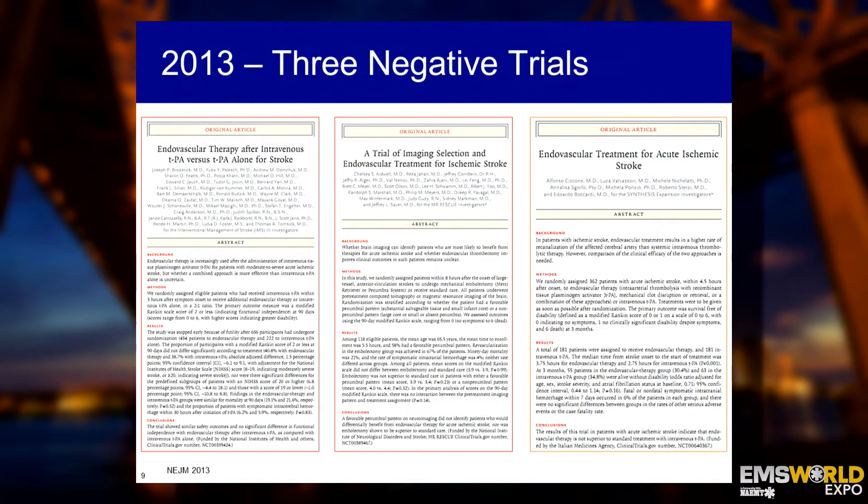We wanted to prove these devices in randomized control trials. In 2013, the New England Journal of Medicine published three studies comparing best medical therapy — IV-TPA — to mechanical thrombectomy. Unfortunately, all three trials were negative. Why? Because the times of treatment were very long and the hospitals performing these studies were not well integrated with EMS. Additionally, the latest generation of Stentrivers had not been fully approved and on the market to be included in these trials.